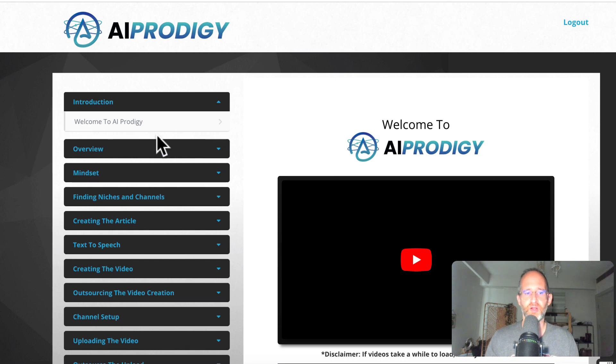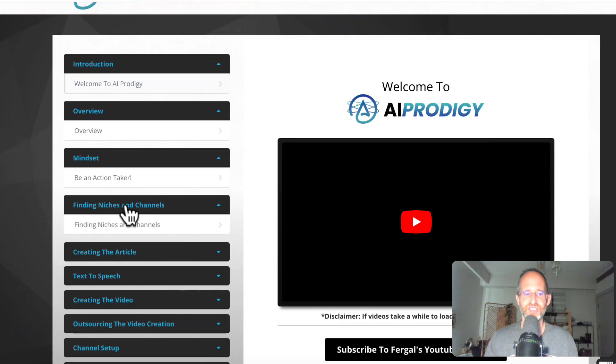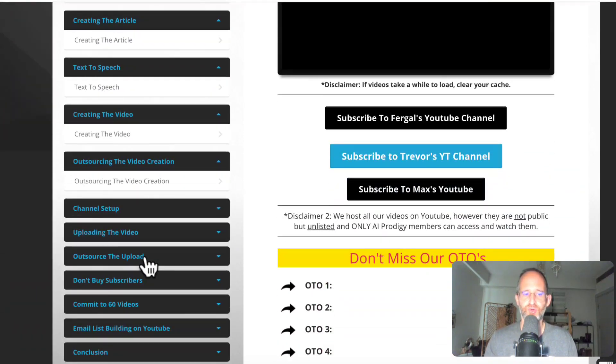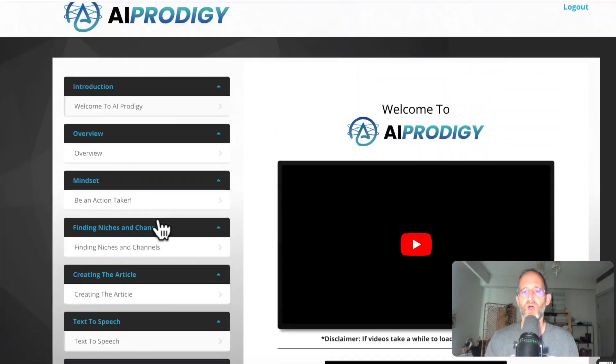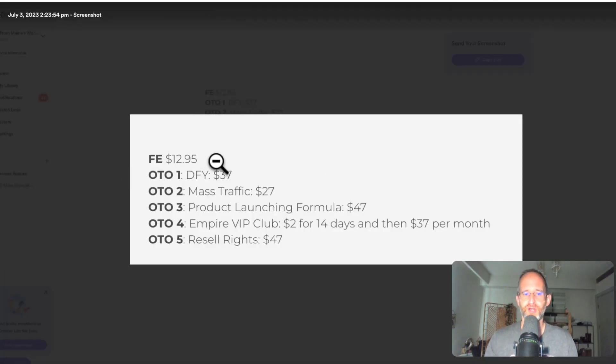Okay, so we're back. This is what the backend area is going to look like — they have an entire overview of the course covering: mindset, finding niches and channels, creating the article, text to speech, creating the video, outsourcing the video creation, setting up your channel, uploading the video, outsourcing it, and also email marketing and other things you're going to want to do with your channel. Now there are multiple upgrades. The front end offer is around $12.95, then there's a done-for-you for $37, a traffic upgrade for $27, a product launching formula for $47, and a club membership that's $2 for 14 days then $37 a month. You can also get resale rights as an optional upgrade for $47. All these OTOs are optional — pick and choose the ones you want and forget the ones you don't.